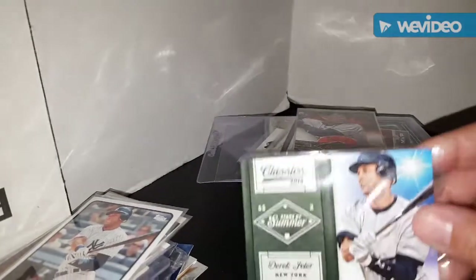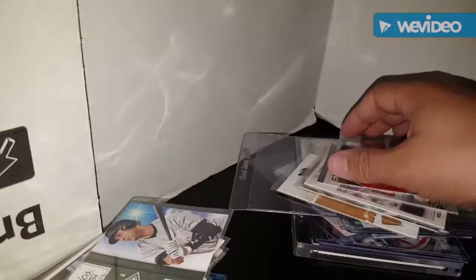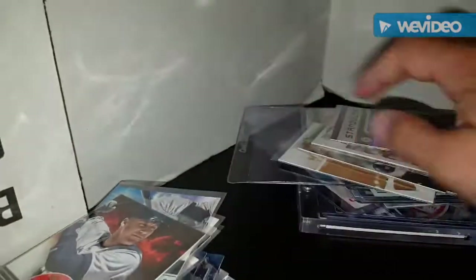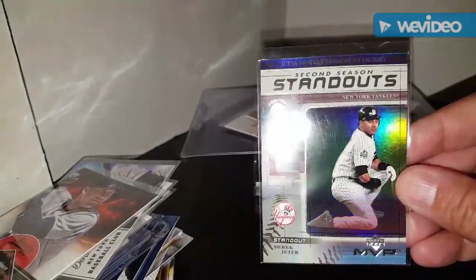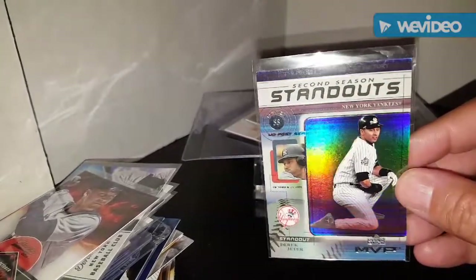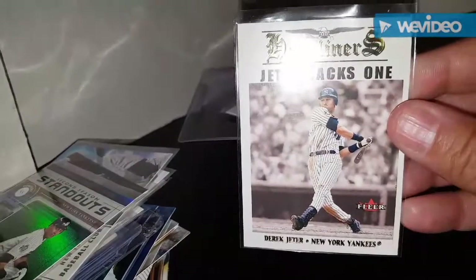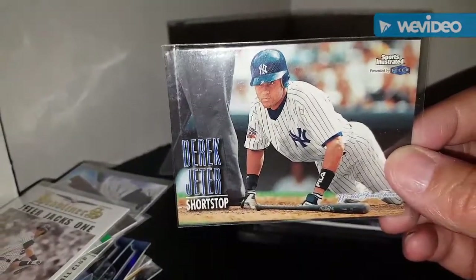Panini Classics Derek Jeter Stars of Summer insert, Classics 2014 October Heroes Derek Jeter insert - kind of badass with that red cloud behind him. Going to shine on this bad boy - Second Season Standouts from Upper Deck MVP. That is nice. Fleer inserts Headliners Jeter - that's one.